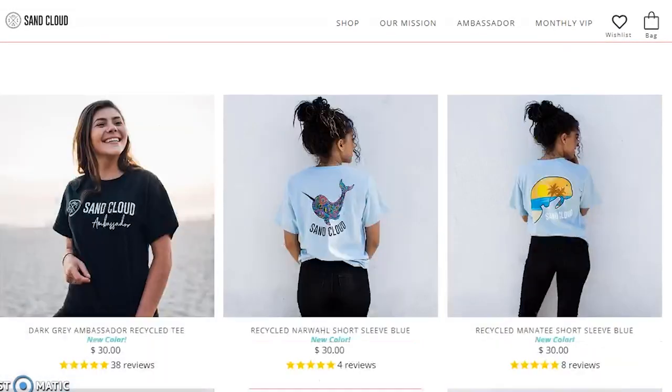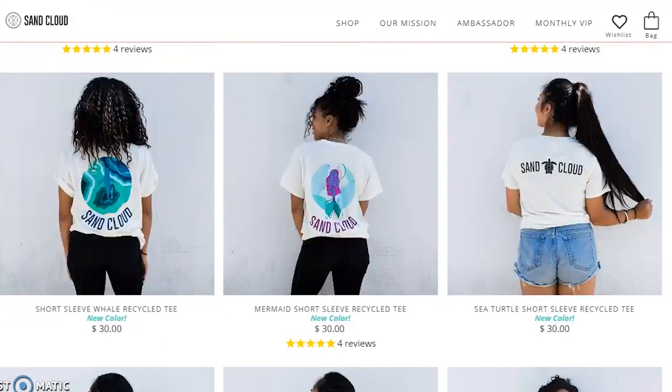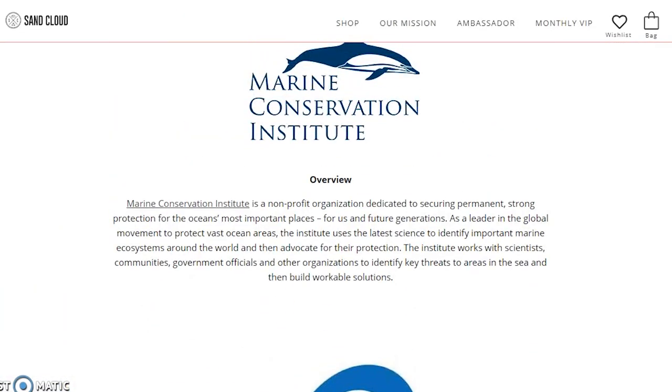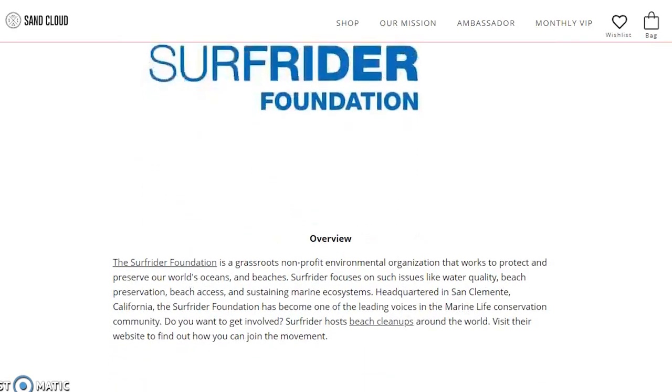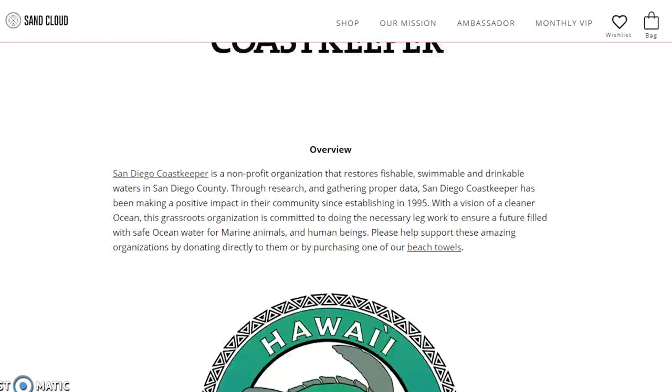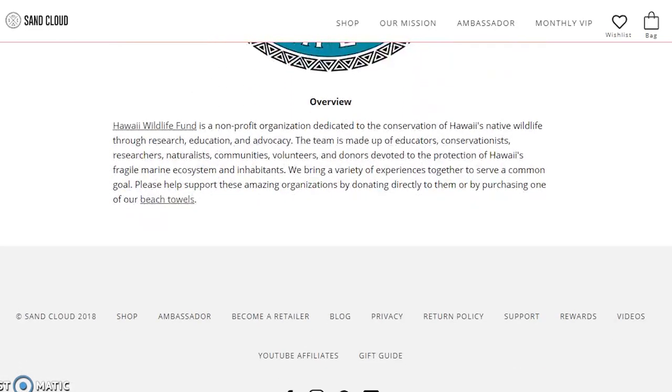Something new they have is recycled clothing — stuff made from recycled materials. They support nonprofits like the Marine Conservation Institute, the Surfrider Foundation, and the Pacific Marine Mammal Center. So lots of places that help save marine mammals or marine wildlife. I'm actually an ambassador for Sand Cloud.